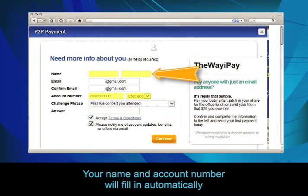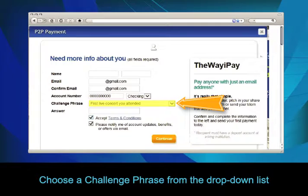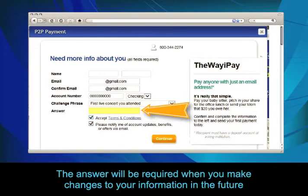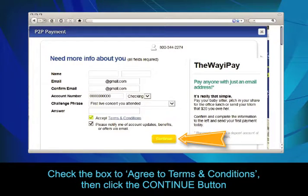Your name and account number will fill in automatically. Please enter and confirm your email address and choose a challenge phrase from the drop-down list. The answer will be required when you make changes to your information in the future. Check the box to Agree to Terms and Conditions, then click the Continue button.